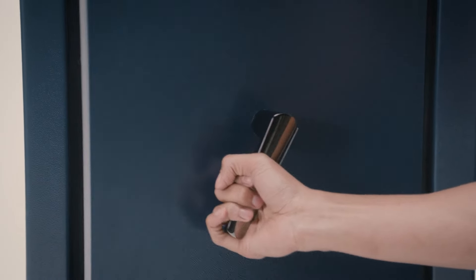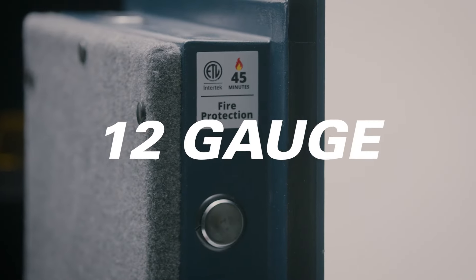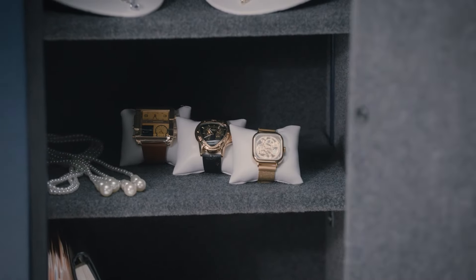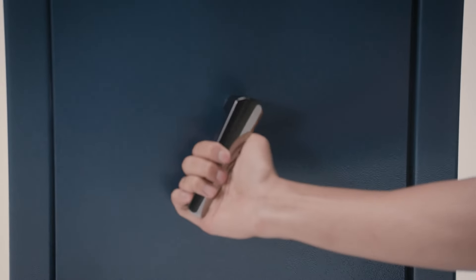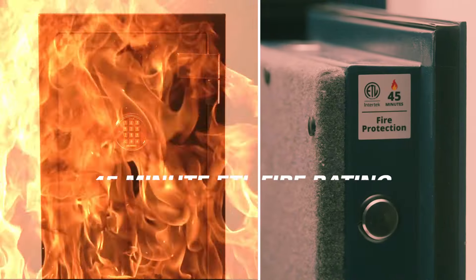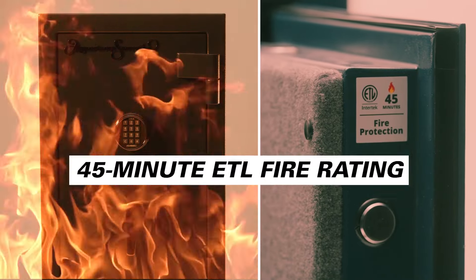A striking backlit electronic lock makes it easy to access in low-light environments. Built with a 12-gauge steel body and three-way bolt work to prevent unauthorized access. Two layers of fire protection material earns the popular AM Series a 45-minute ETL fire rating.